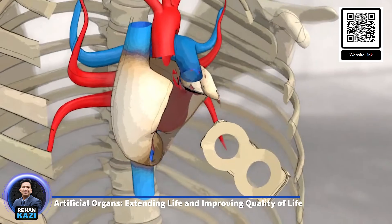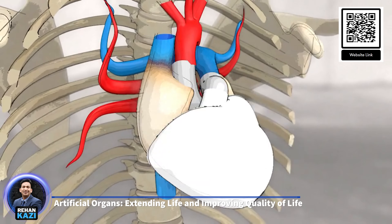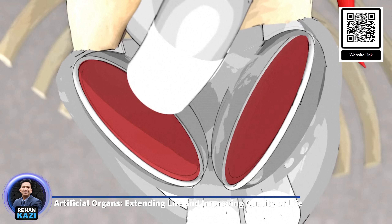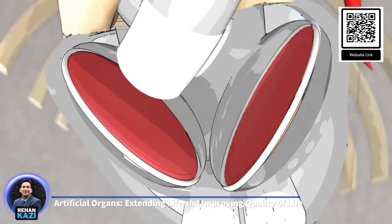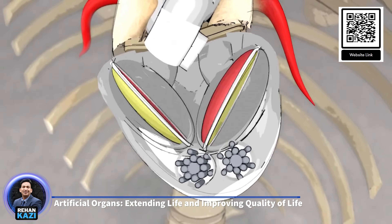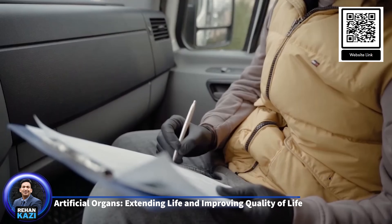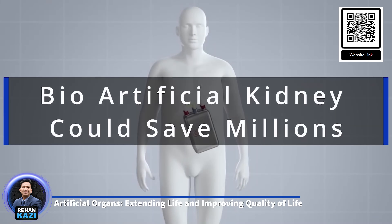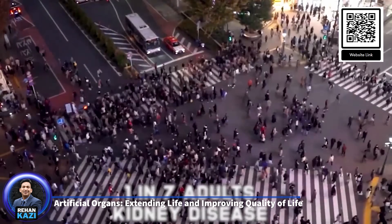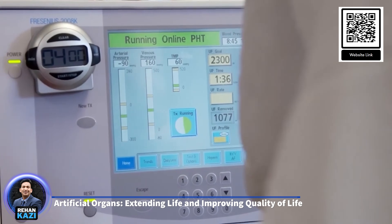The total artificial heart (TAH) is a device that completely replaces the function of a failing heart. The SynCardia temporary total artificial heart, approved by the FDA in 2004, is one of the most widely used devices and has saved the lives of many patients waiting for heart transplants. The device works by pumping blood throughout the body, taking over the role of the heart's ventricles. For patients with end-stage renal disease, wearable artificial kidneys (WAK) have been a game-changer, providing continuous dialysis, filtering waste products from the blood, and maintaining electrolyte balance, reducing the need for traditional dialysis sessions.